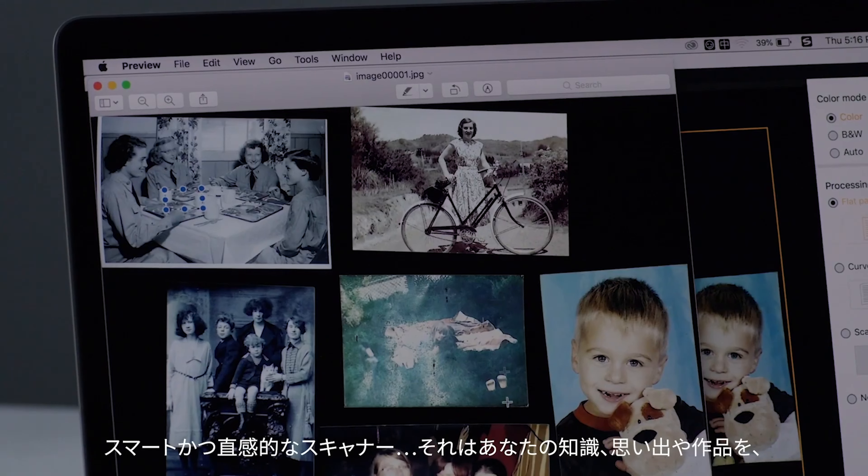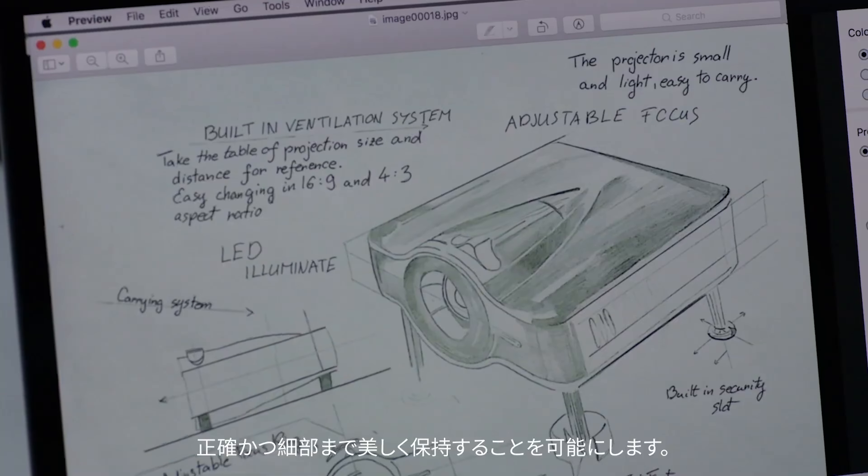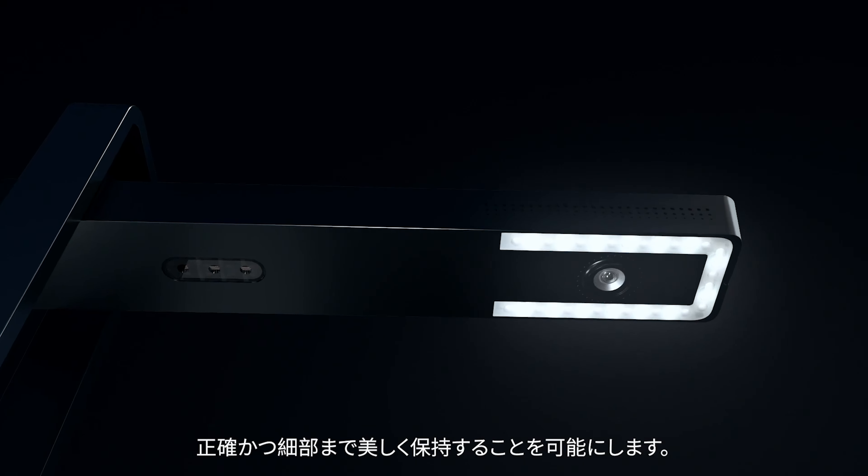It takes two seconds to scan a single A4 page. There's a foot control so you can scan hands-free — if you've got both hands holding a book open you'll need a foot free. Or you can set it into auto-scan mode: once the two-second scan is done it detects when you've changed the page and starts scanning again.